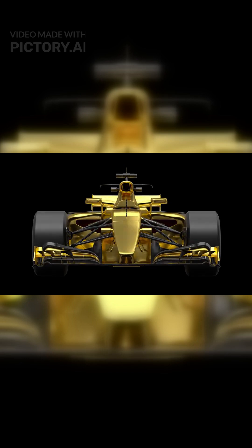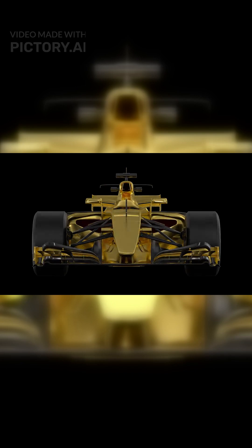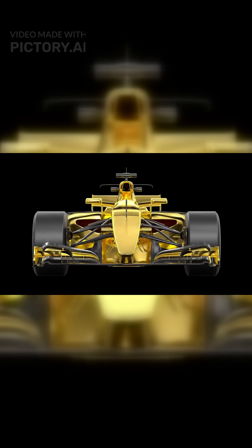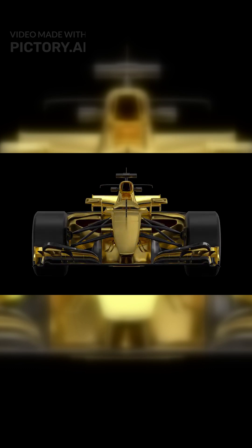The result? Over 1,000 horsepower from a 1.6-liter engine, using a third less fuel than older models. Plus, this tech is paving the way for 100% sustainable fuels in the very near future.